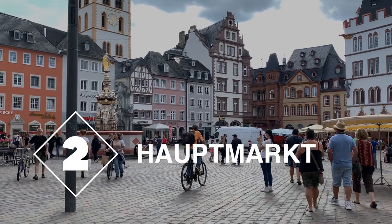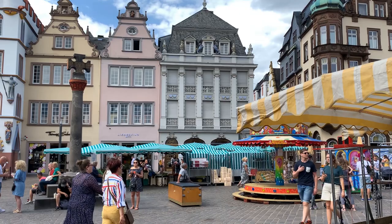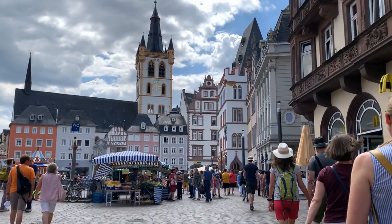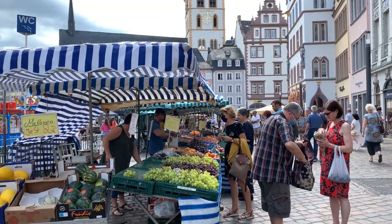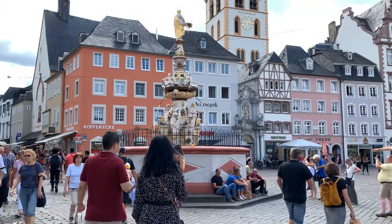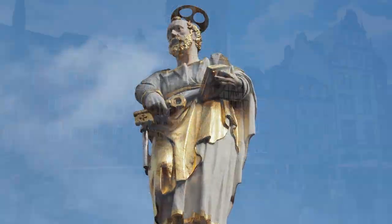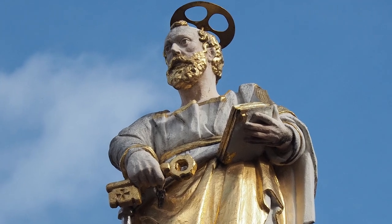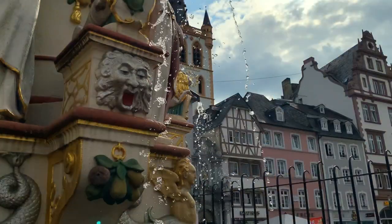Number two is the Hauptmarkt, or the main market of the old medieval town. This was the center of Trier in the Middle Ages, and it remains so today. The Petrusbrunnen, or St. Peter's Fountain, was placed here in 1595 in honor of St. Peter, patron saint of Trier. With the key to heaven in his hand, he's kept watch over the square for over 400 years.